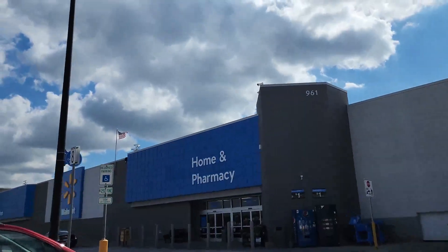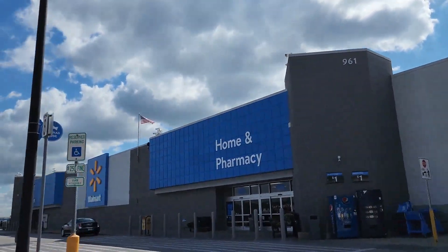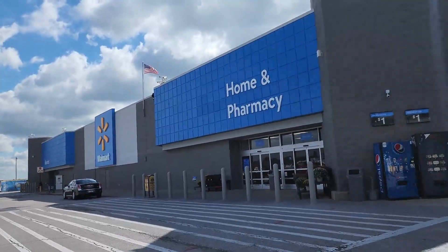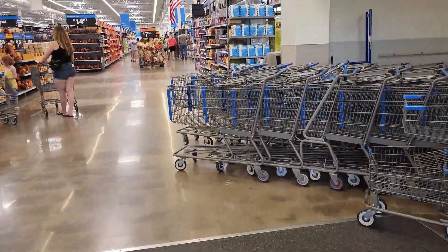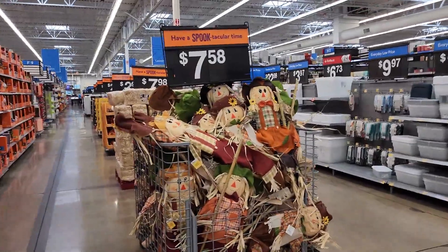Hey guys, welcome back to my channel, or welcome if you're new. My name is Jen and today I'm taking you shopping with me at Walmart to look at fall items. Right when you walk in, looks like we have these scarecrows.